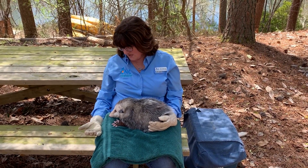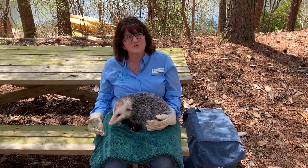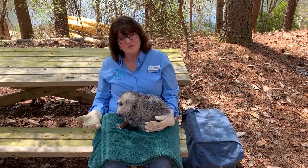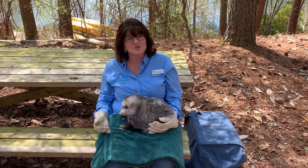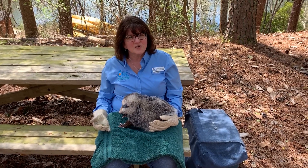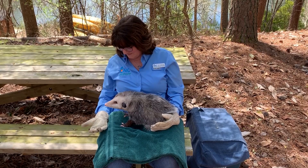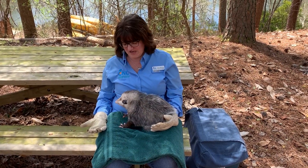I thought it'd be neat to go ahead and start looking at this opossum through the eyes of a naturalist. As a naturalist, what we do when we're outside is we start out by taking time to observe the animals. I like to just ask myself, what are the things that I notice? So what I want all of you to do right now is take a close look at this opossum and tell me some of the things that you notice about this special animal.